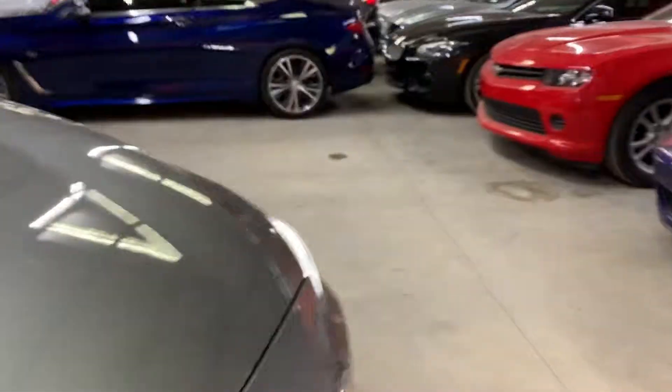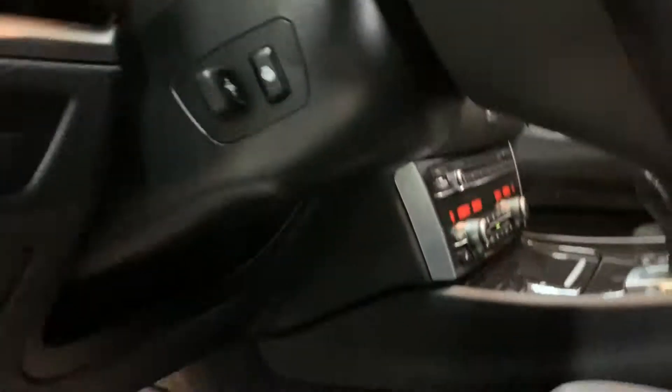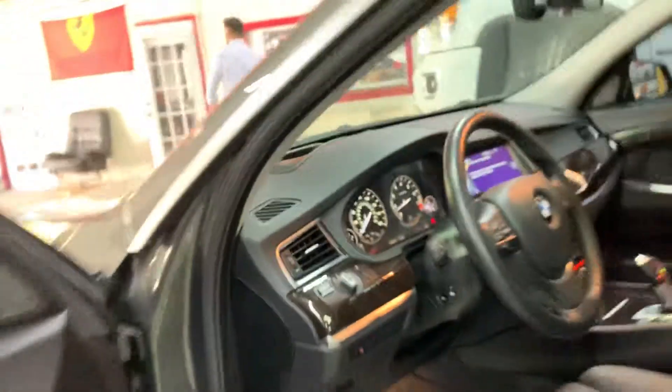Seats over here nice and clean. Door panel also nice and clean. Interior of this car has no smells, no odors — it's in really clean condition. Door panel over here, electric seats, memory seats also. You've got your glove box over here. It does have soft-closing doors also, heated steering wheel, and xenon LED headlights.